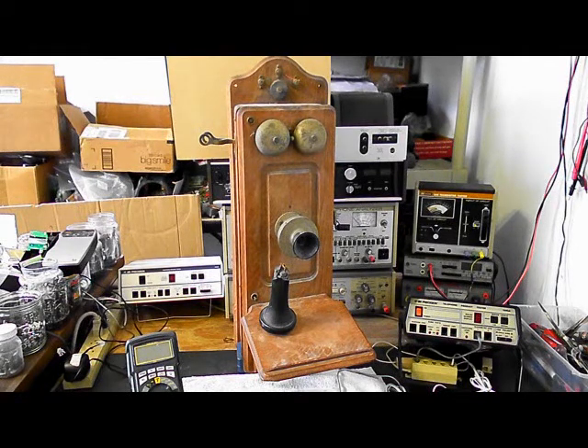Even though different parts say different things on them, it's still probably a Leach product — they would just get the other parts and put them all together. It's a very cool telephone, in very good condition basically for its age. And it has some issues we need to take care of.